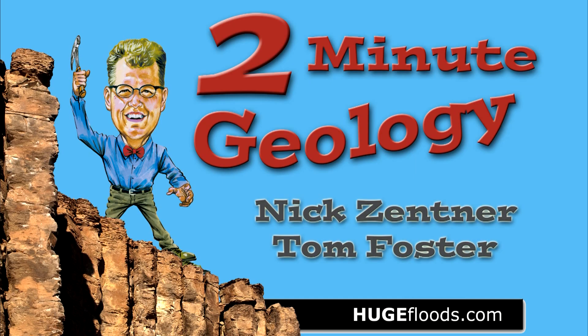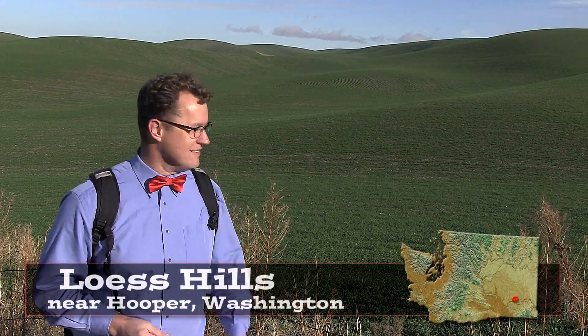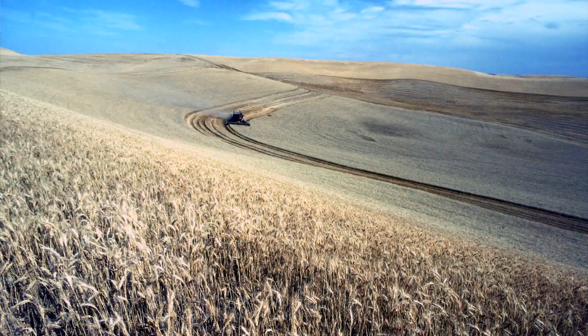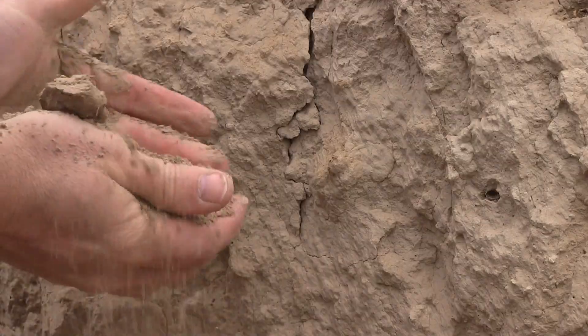Two-Minute Geology. Hello, young people. Luce Hill is just south of Hooper, Washington. This is the Palouse, a series of rolling wheat fields — winter wheat. And the hills are made out of loess silt, kitchen flour, wind-blown silt.